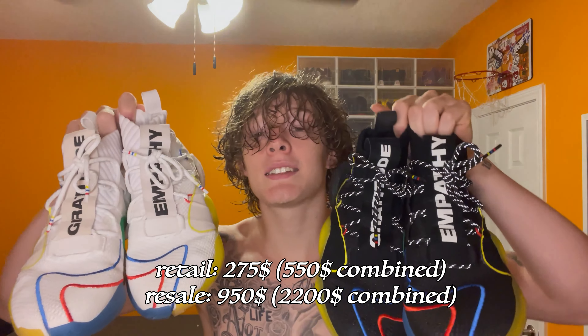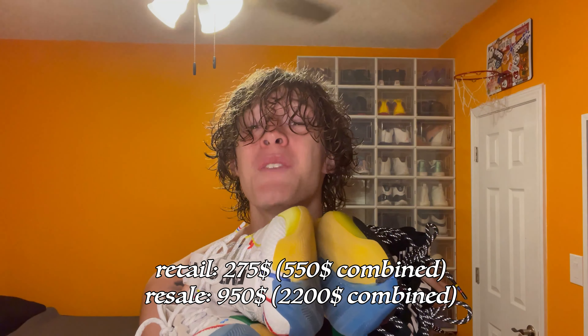Coming in at number 15, we have the original Crazy BYWX Pharrell collab, black and white pairs. I'm connecting them because I wear them together. Now retail price, these came in at about $5.50.